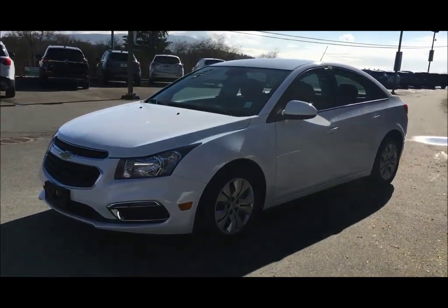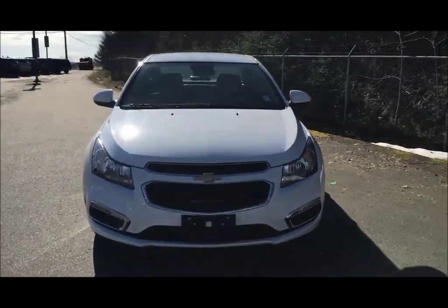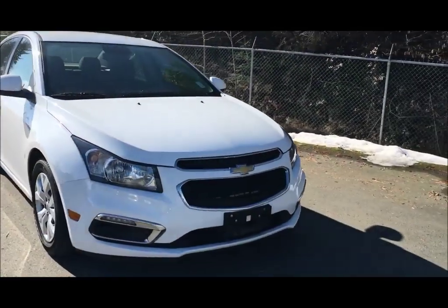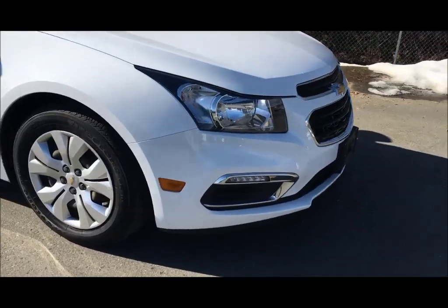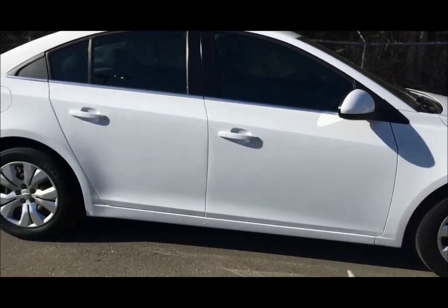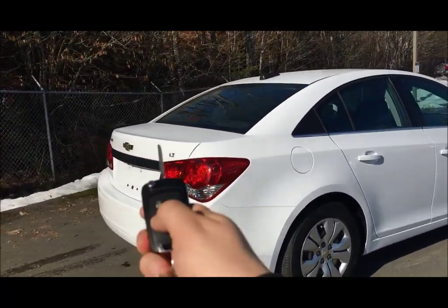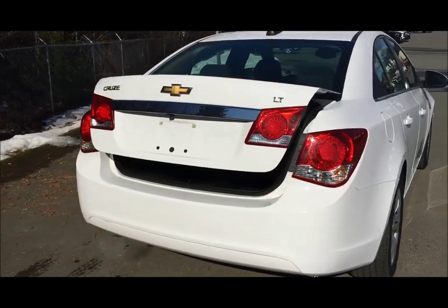Hey there, this is Cam here at Island GM in beautiful Duncan, British Columbia, Canada. Today I have a video reveal of a recently landed 2015 Chevrolet Cruze, which came with features like remote start. You can open the trunk with the press of your key fob.